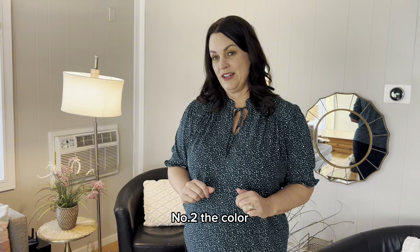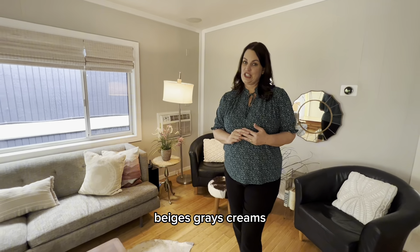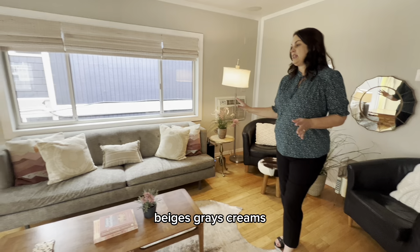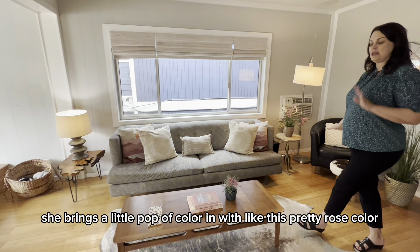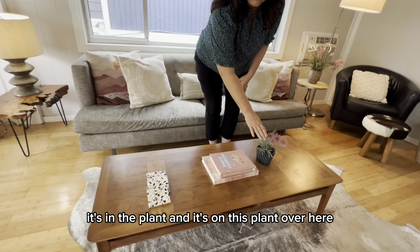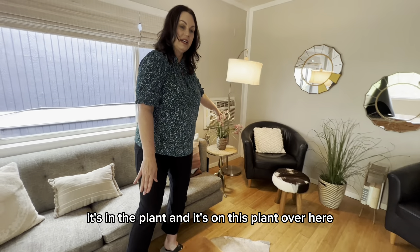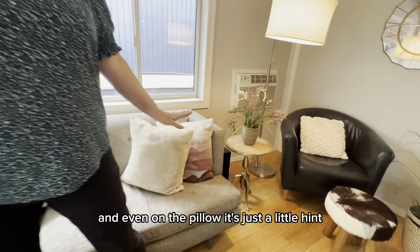Number two, the color. The color palette here is neutral — browns, beiges, grays, creams. It looks great. She brings a little pop of color in with this pretty rose color. It's in the plant and it's on this plant over here and even on the pillow. It's just a little hint.